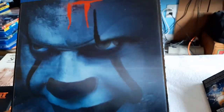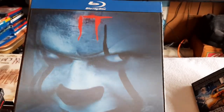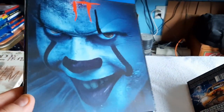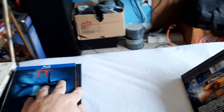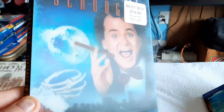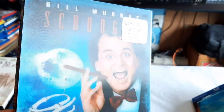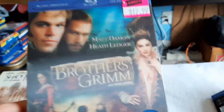And the remake of It. Oh yeah, creepy. And Scrooged — Bill Murray's Scrooged. What a great one. And The Brothers Grimm with Matt Damon and the late great Heath Ledger.